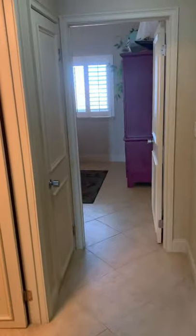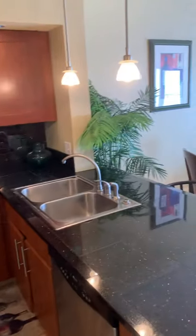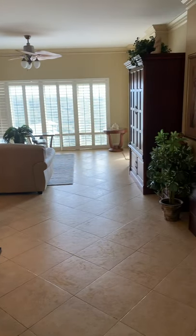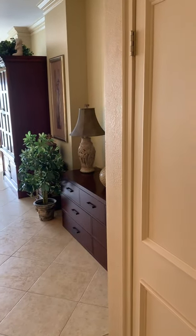So back out through the master, past the master bath, beyond there is the guest bath and the guest bedroom — and then one last pan of the kitchen, dining, and living. And that's it, guys.